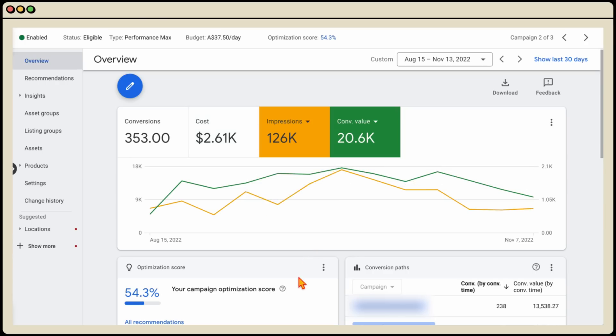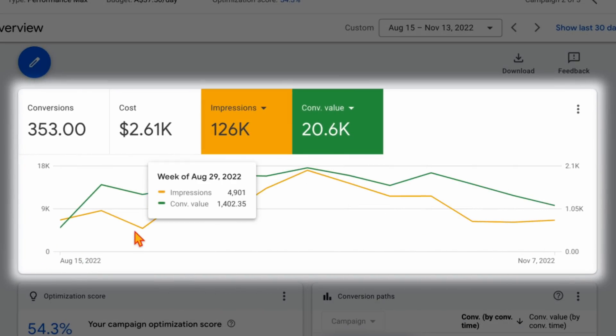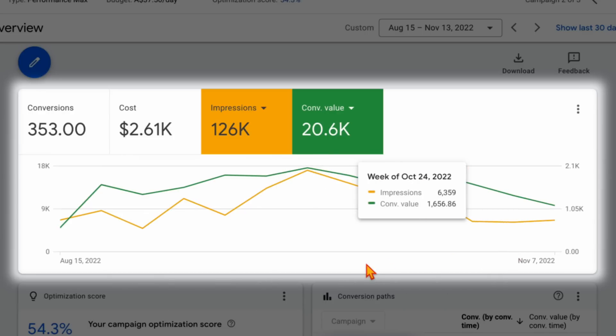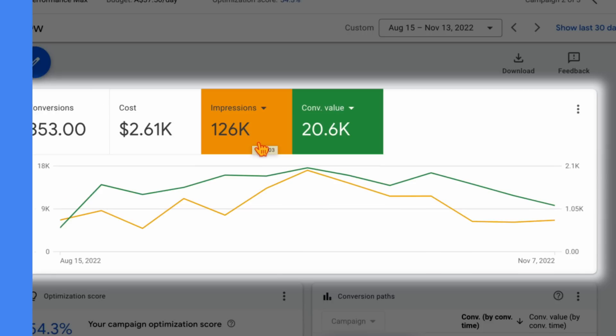The second component for Performance Max success is remembering that your impressions and conversion value are heavily aligned. I'm showing a campaign we're in the process of recovering — in the yellow line you can see as impressions go up, conversion value goes up; as impressions go down, conversion value goes down. This happens because Performance Max has an inbuilt discovery element: people clicking your ad today generally convert three, seven, or fourteen days from now. So impressions are always a key metric to monitor throughout 2023.